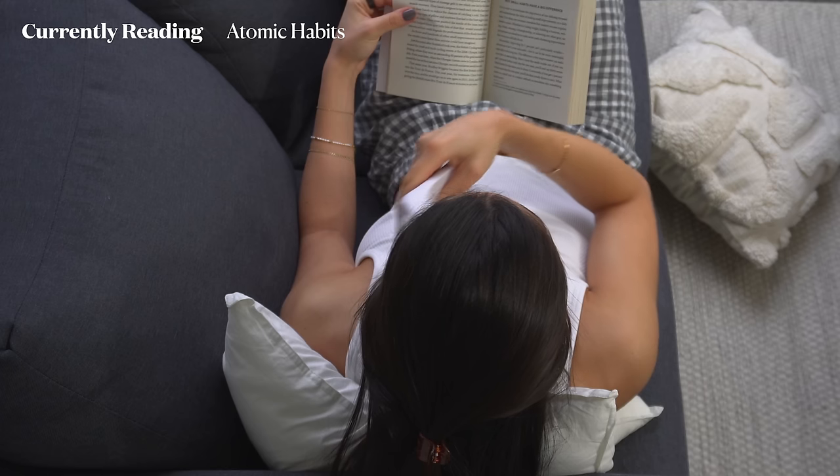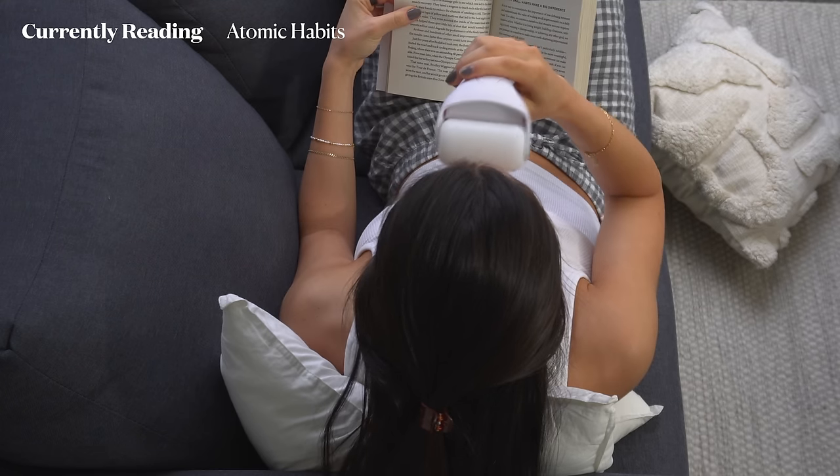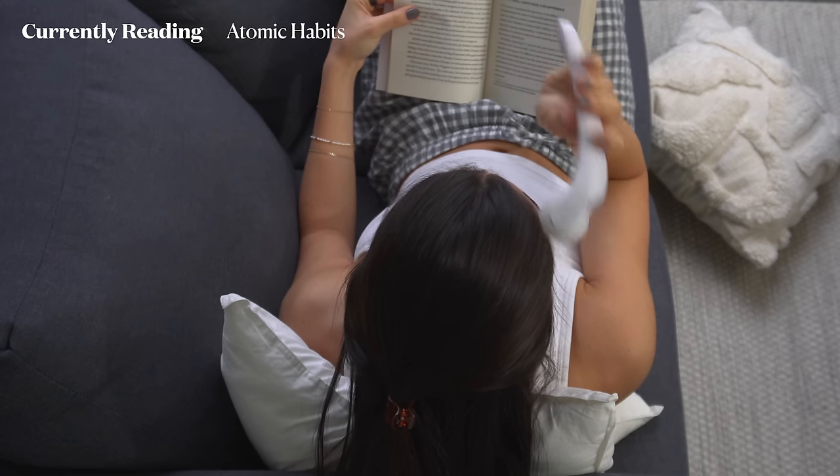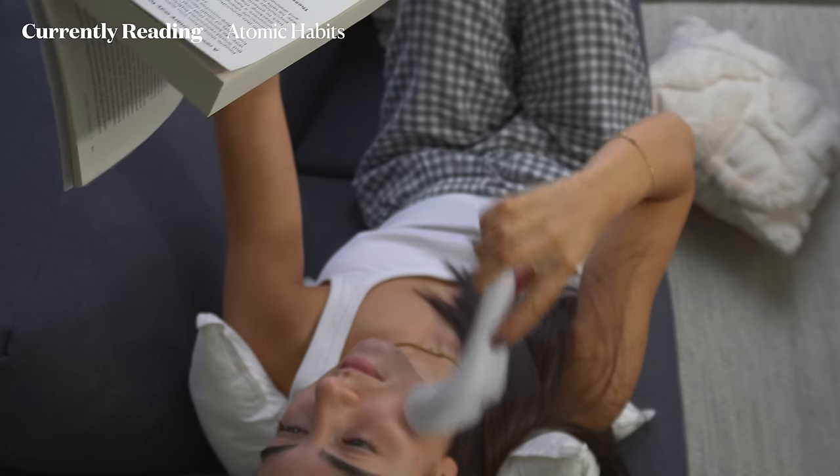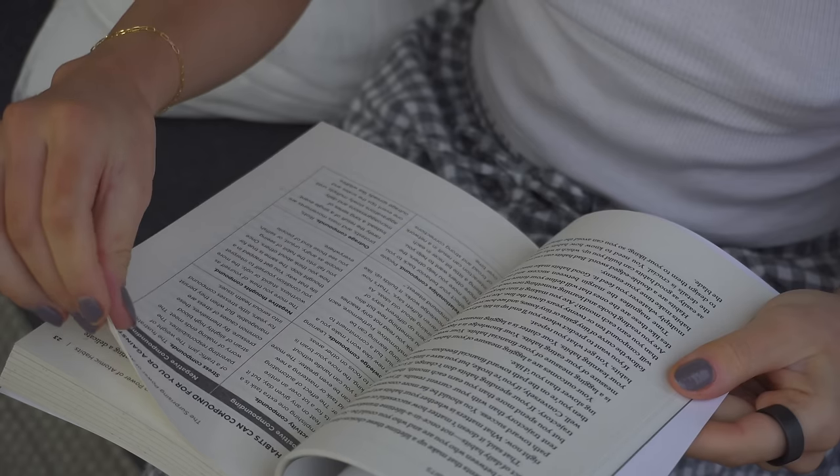I'm currently reading Atomic Habits by James Clear and thoroughly enjoying it. It's helping me create systems with which I can improve my daily habits. While I read, I also like to wake up my skin by ice rolling.